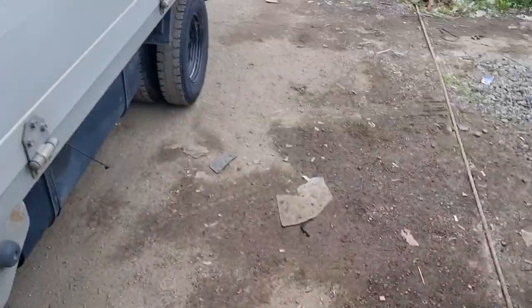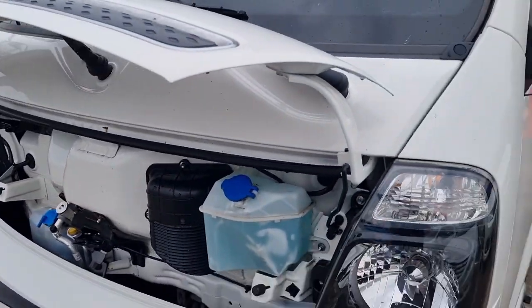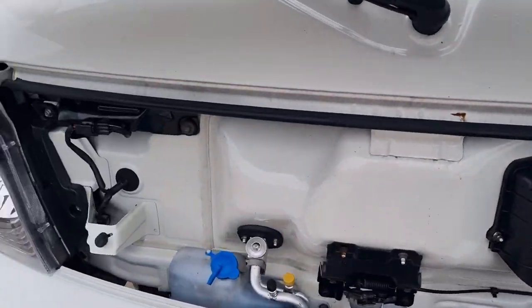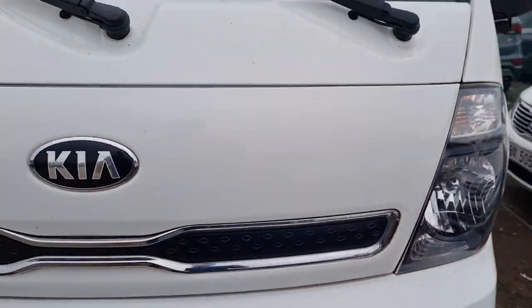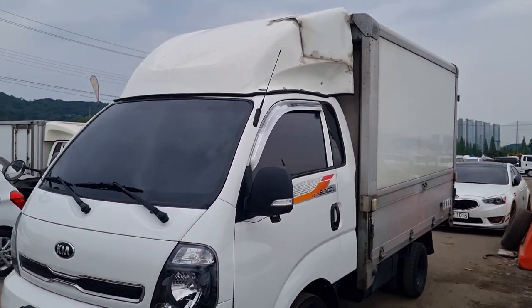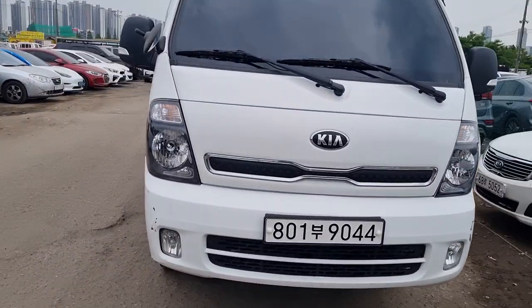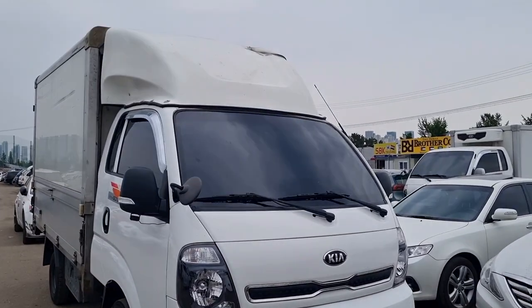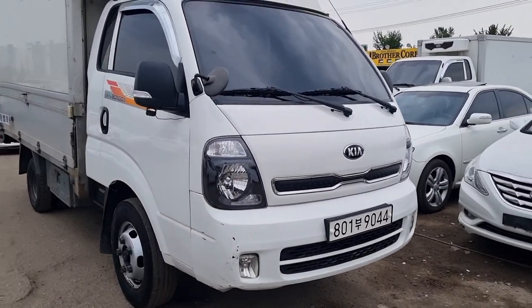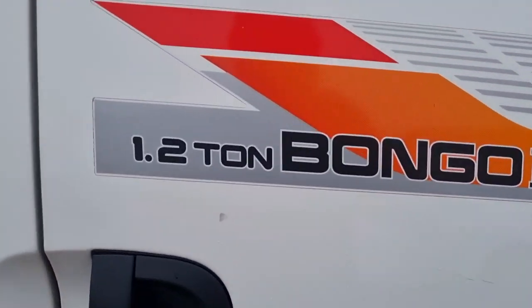Hi guys, this is a 2019 Kia Bongo 1.2 ton wing body we are checking now. This is quiet, well maintained, and this is a king cab motor. We checked the engine room earlier.